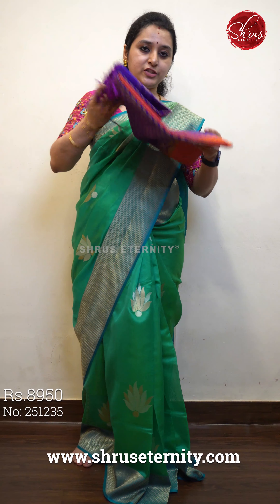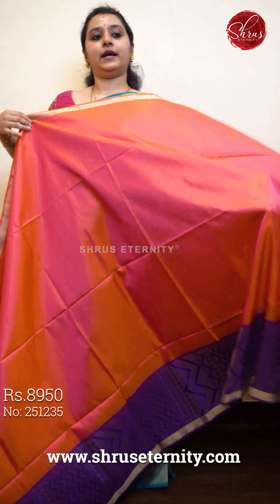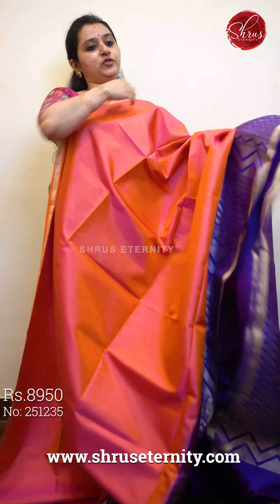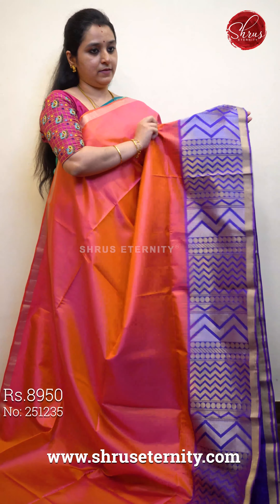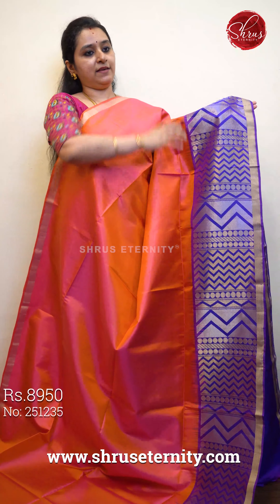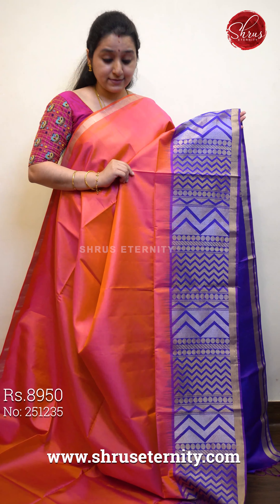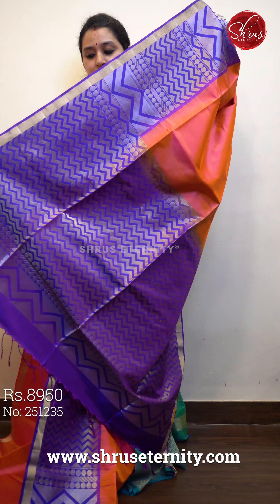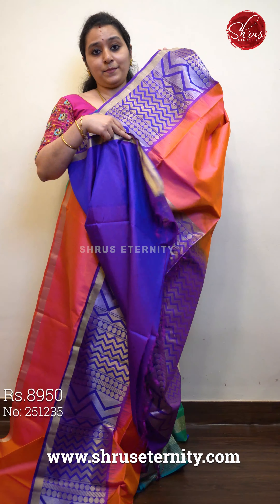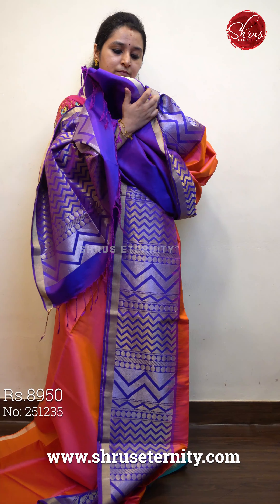Next we have a beautiful orangish pink shade with violet, priced at 8950. There's a dull gold jari border on the upper portion of the saree. The whole of the body is left plain. The lower half of the saree has a beautiful temple pattern in silver and gold jari with round buttas. It's got a baby pattern in the pallu in violet and a plain violet color blouse. Priced at 8950.